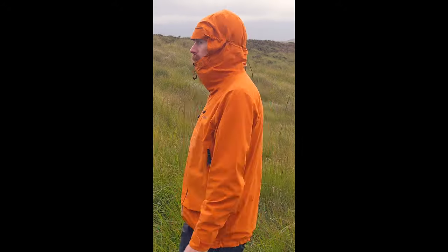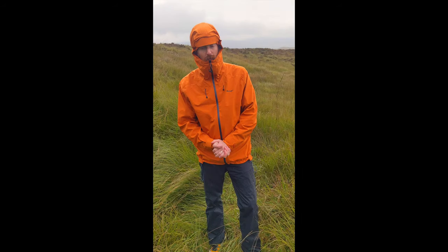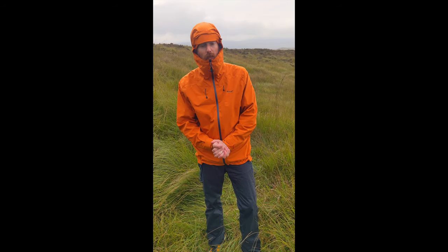At the end of the day, winter walkers ask a lot of their jackets, but as far as we can tell, the Rohan Ventus ticks all our boxes.